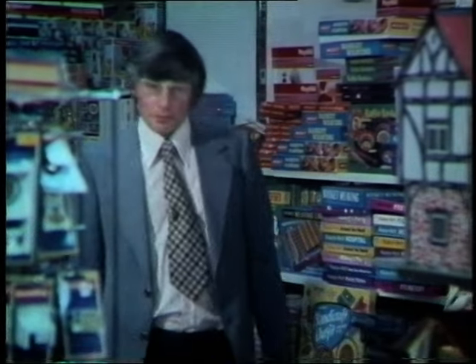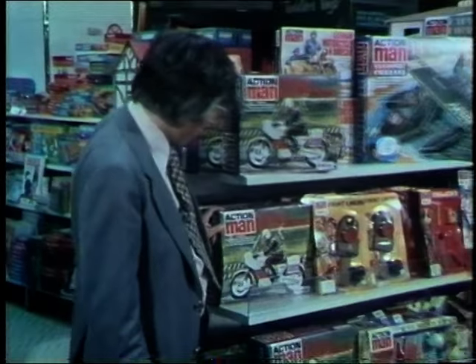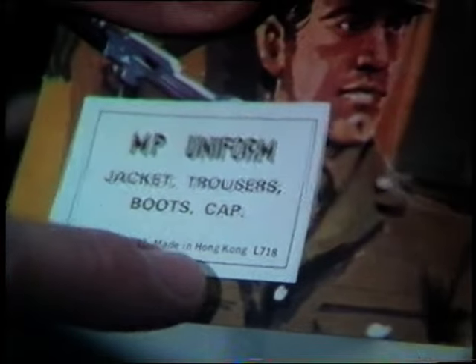The toy department — a busy place at this time of the year. And here's a name familiar to many parents: Action Man, from Palitoy. The label on this one says Palitoy, Coalville, Leicester, England. But this particular toy is made in Hong Kong.